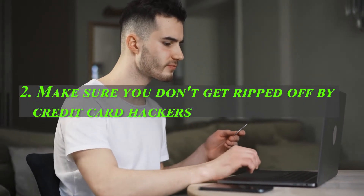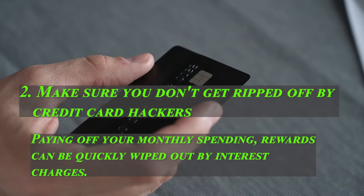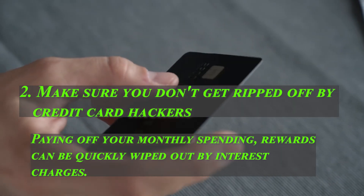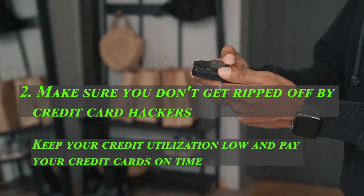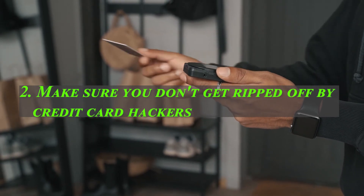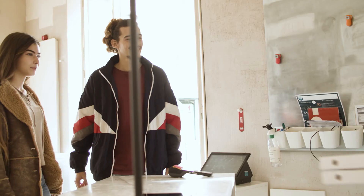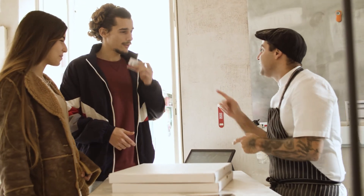Make sure you don't get ripped off by credit card hackers. Whether you're looking for more points with bonus offers or more cash back, paying off your monthly spending is essential. Many reward credit cards have higher interest rates or APRs, so rewards can be quickly wiped out by interest charges. Take advantage of sign-up bonuses without going into debt. No matter what your credit card goals are, keep your credit utilization low and pay your credit cards on time. Avoid late payments, as they can negatively affect your credit score and can remain on your credit report for up to 7 years. If you find yourself in debt with credit cards, take immediate action to pay them off and focus on debt repayment rather than hacking.